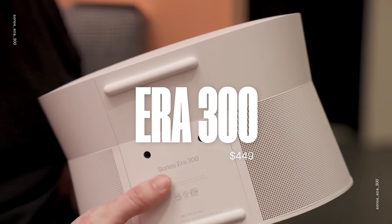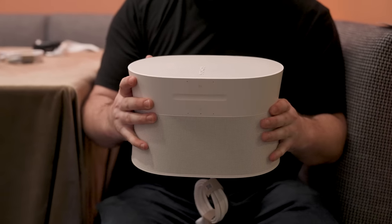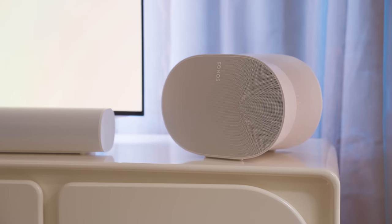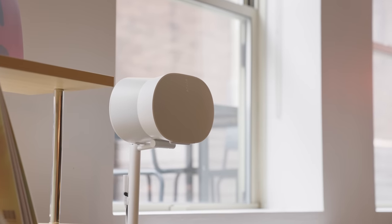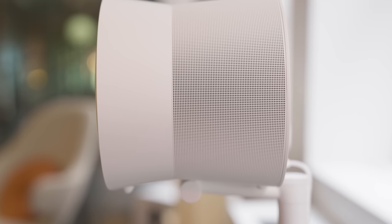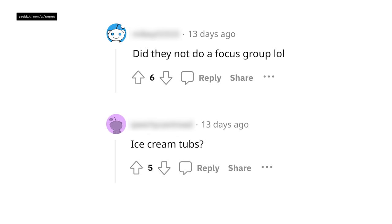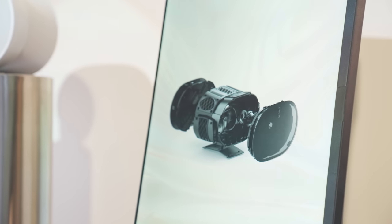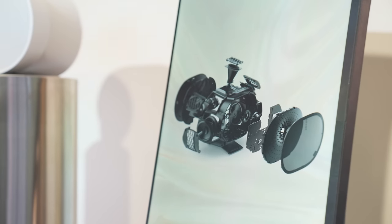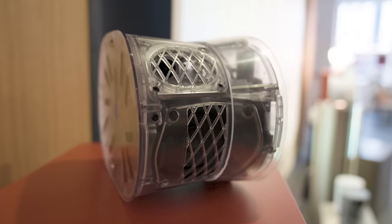Then we come to the ERA 300. This new speaker is built from the ground up for spatial audio. Just look at this thing. It costs $449 and has a design unlike any of Sonos' previous speakers. Sonos describes it as an hourglass shape, and opinions online have been pretty mixed. But this is a case where Sonos prioritized function over form. There are six drivers inside that direct sound forward, left, right, and up. We use the term room-filling sound a lot when talking about speakers, but in this case — yeah, it's legit.